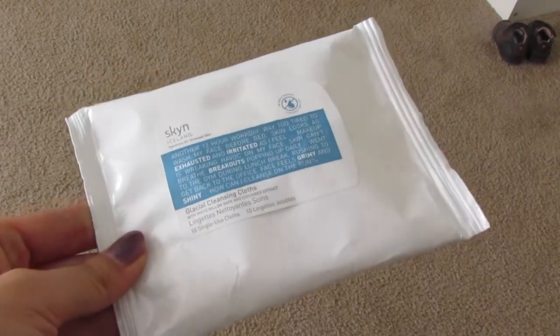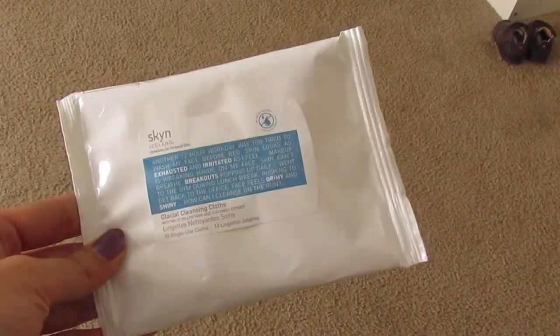The first product I got is these wipes — cleansing cloths by Skin Iceland. There are 10 single-use cloths with white willow bark and cucumber extract. They do a pretty good job of removing makeup, but they're a little bit harsh on my skin. I think they're good to use on your face, but not on your eyes, because the skin around your eyes is very sensitive and you don't want to pull on it too much.